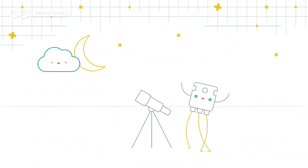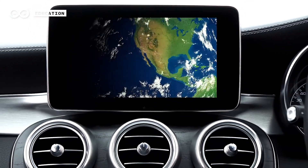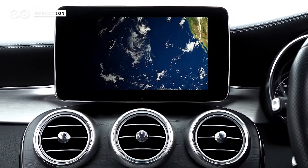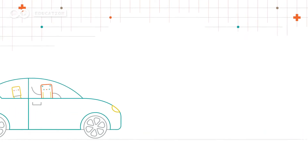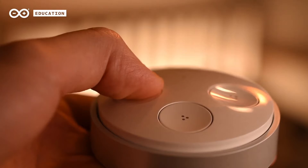The IoT is a giant network of connected devices that collect and share data from all over the world. Billions of devices that are connected to the Internet share information with each other and are used by millions of people in their everyday lives.